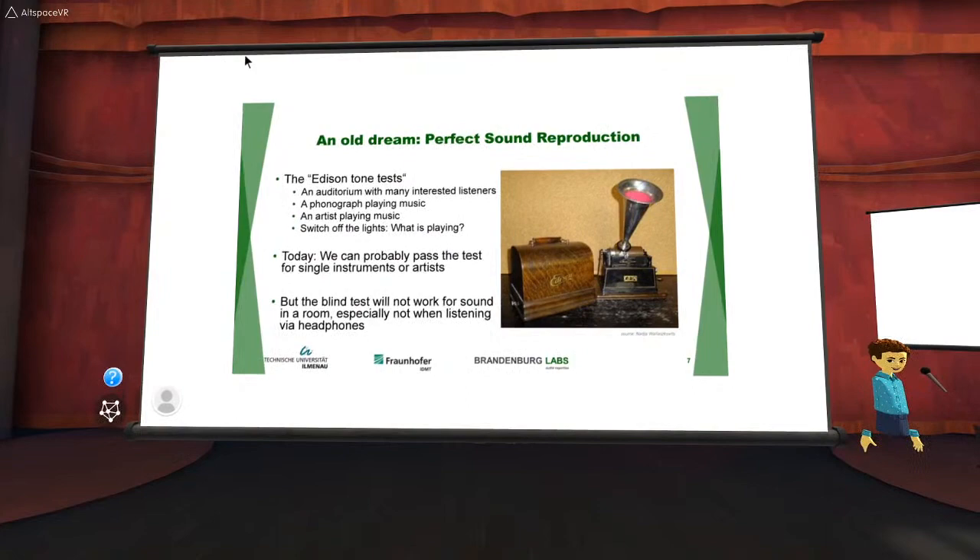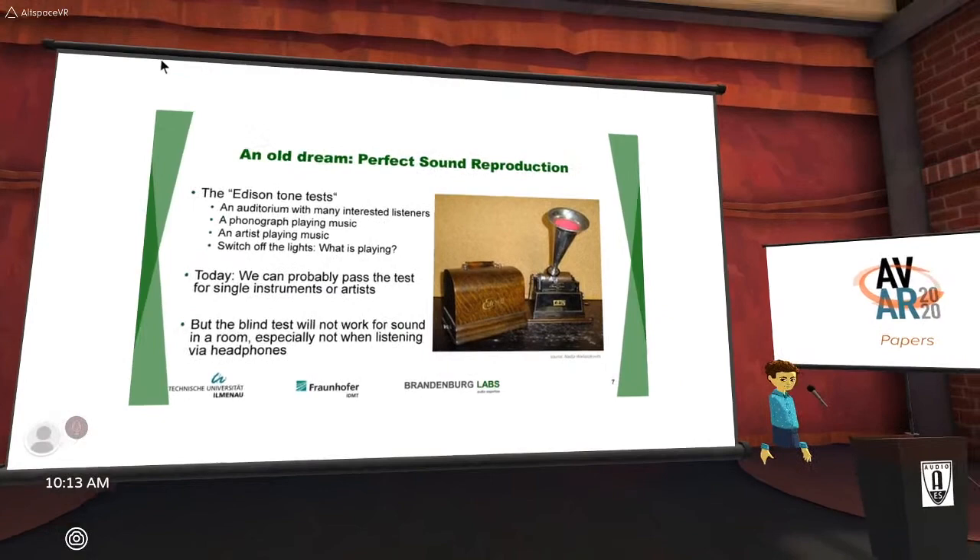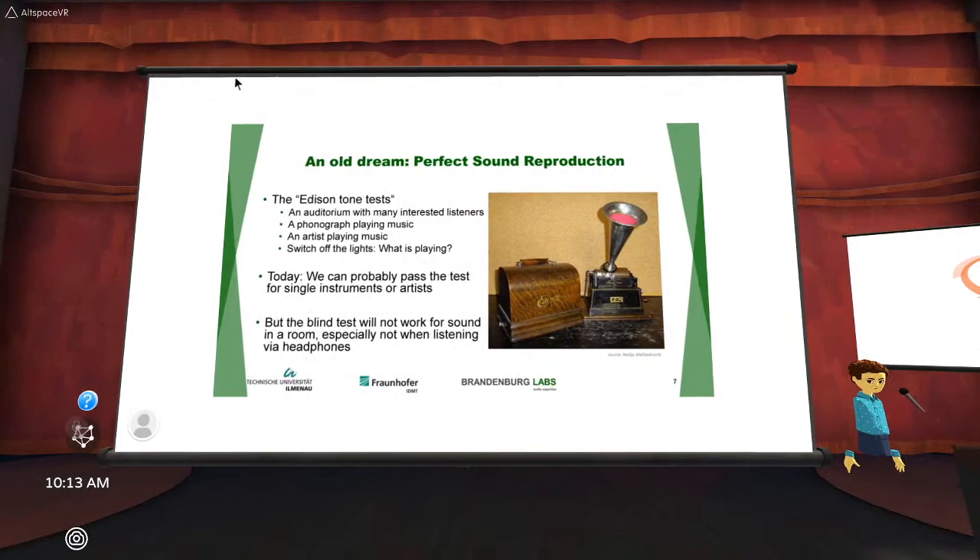Especially with headphone reproduction it wouldn't really work. If we are in a room wearing open headphones, we could easily distinguish whether the sound is coming from the headphones or from the source in front of us.